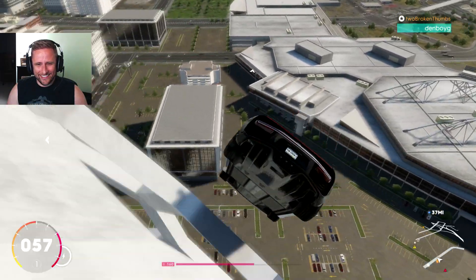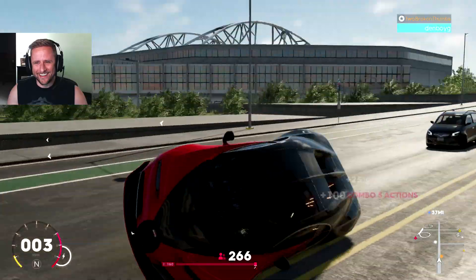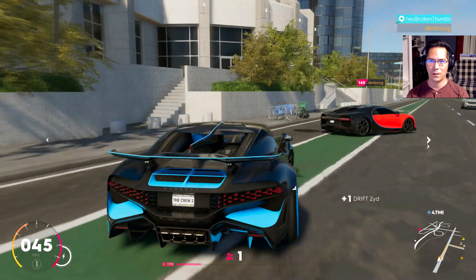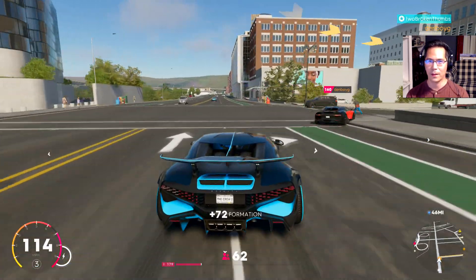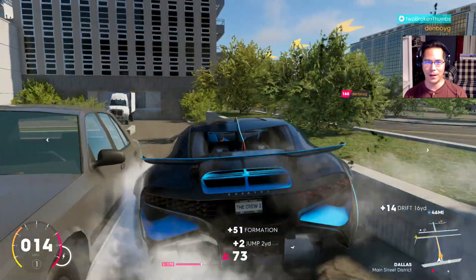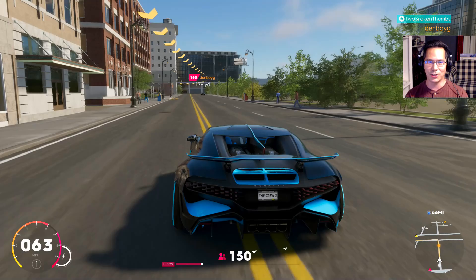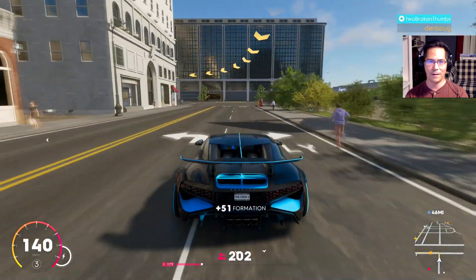We ran into each other right at the start! A little turnaround there since we were facing the wrong direction. Oh crap, I got hit - I just don't know how the car drives. Neither do I - we're going to find out here.